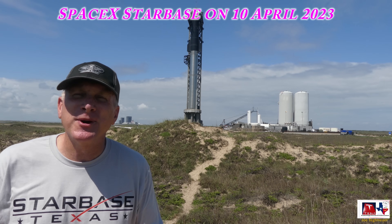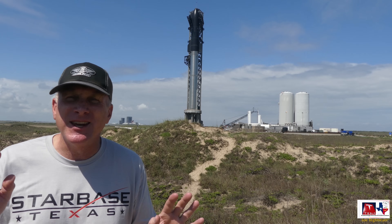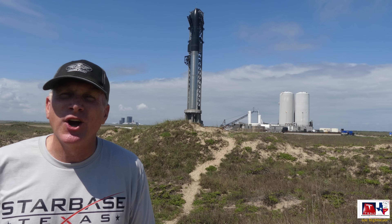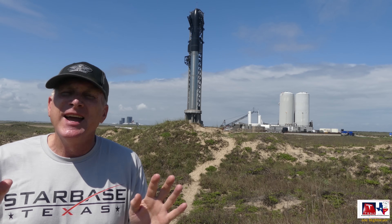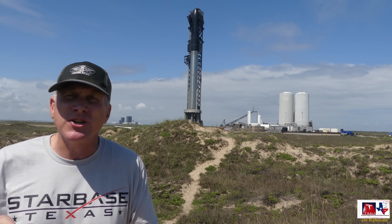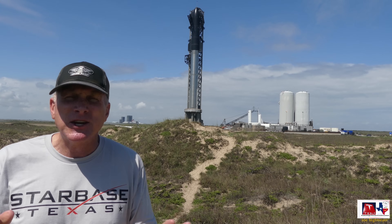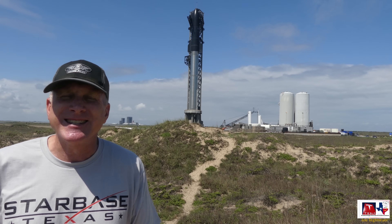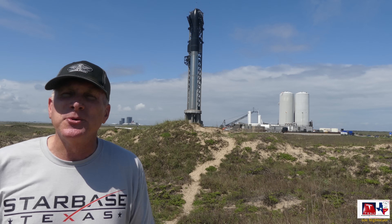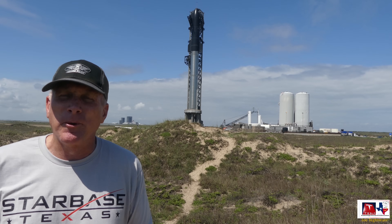Here we are Monday the 10th of April 2023, and we're hopefully just a few days — maybe a week or so — from the inaugural launch of the Starship. As you can see right behind me, it's almost ready to go. The crews are doing the final preparations before hopefully in the next day or so the final wet dress rehearsal, where they will go through all of the systems and all of the countdown just until they would light the engines to make sure that everything is ready.